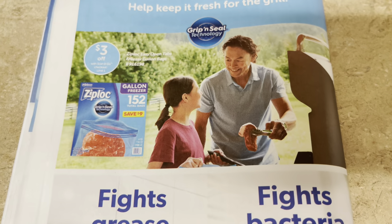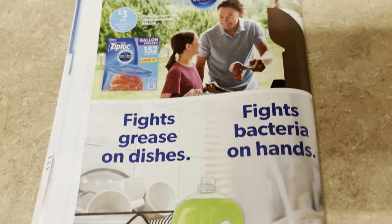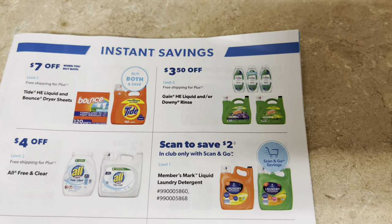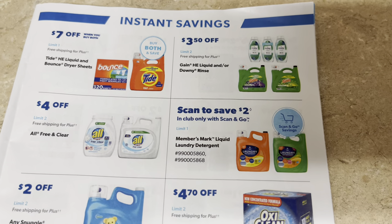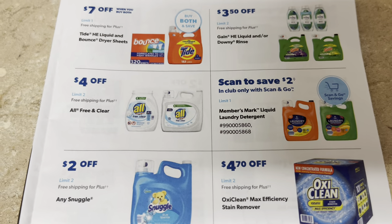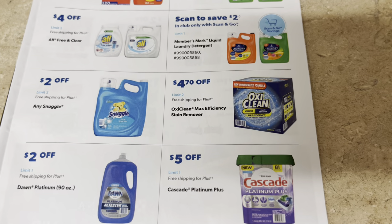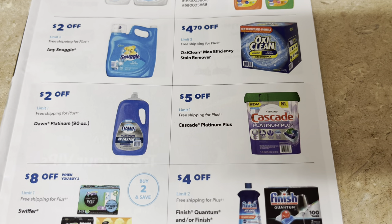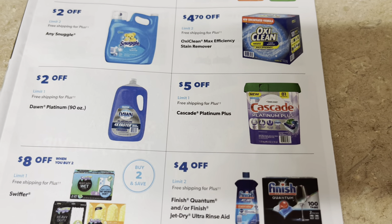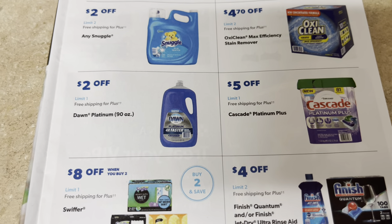Four dollars off Hefty to-go plates — getting you ready for outdoor barbecues. Four dollars off Hefty 33-gallon trash bags. Five dollars off foil — the time to get it when it's on instant savings, it's normally expensive. Two dollars off Vanity Fair napkins. Ziploc bags are going to be $3 off. Most P&G items are on sale throughout the month. Tide and Bounce $7 off. Gain $3.50 off. Member's Mark laundry detergent $2 off with scan and go.